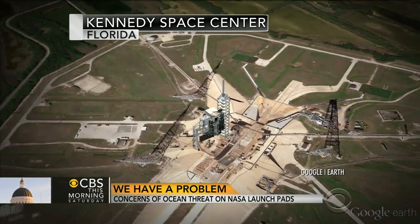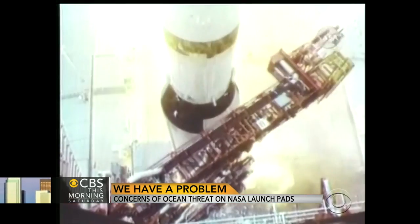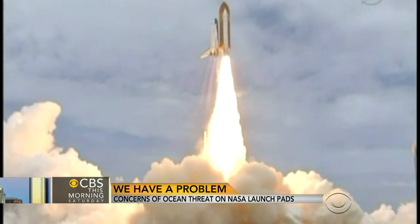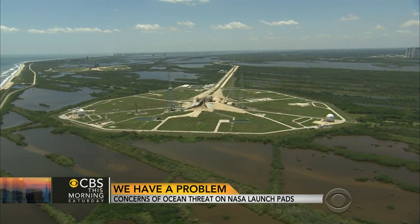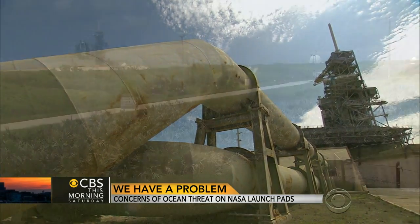As Vicente Arenas explains: from the moon shot to the space shuttle's final liftoff of Atlantis, launch pads 39A and 39B have been the starting point for American manned spaceflight. The Atlantic Ocean has long served as a safety barrier, but now it is threatening launch infrastructure.